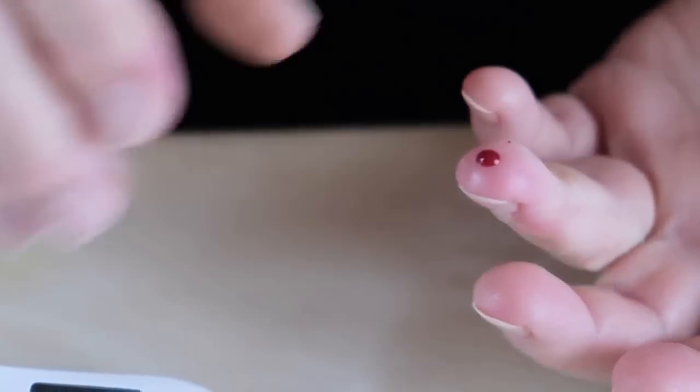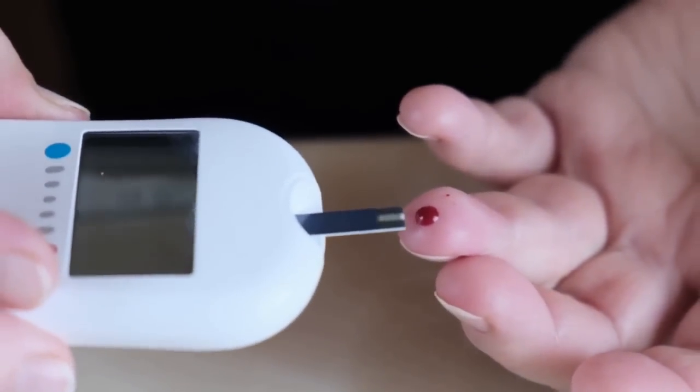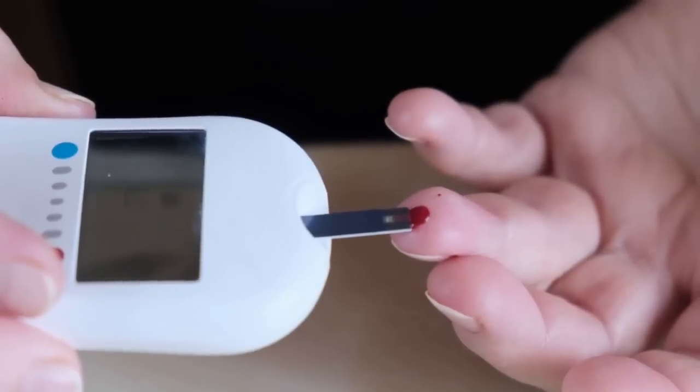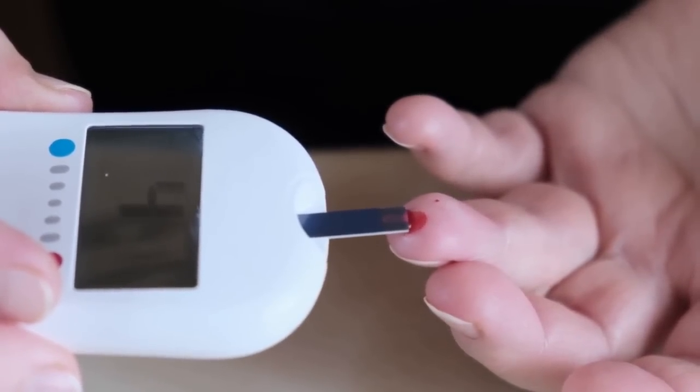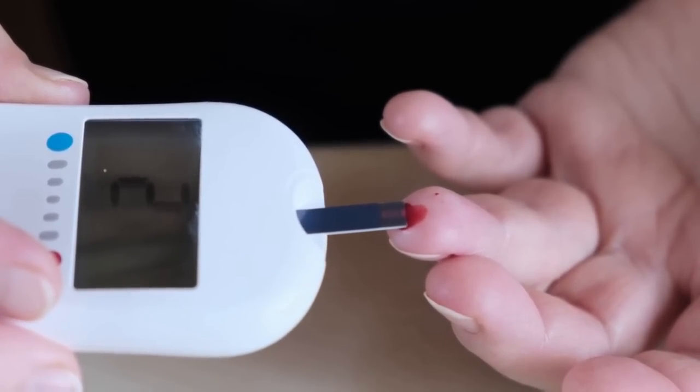It is important to note that type 2 diabetes is not curable, and individuals diagnosed with this condition must urgently adopt a healthy lifestyle. Regular monitoring of blood sugar, blood pressure, and cholesterol levels is crucial to prevent complications.